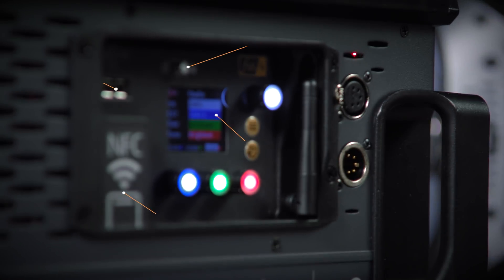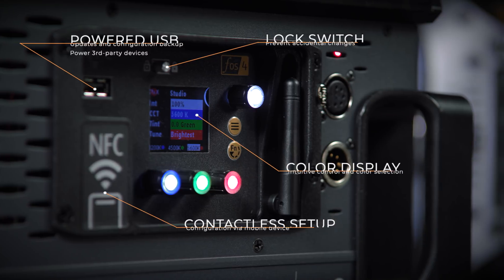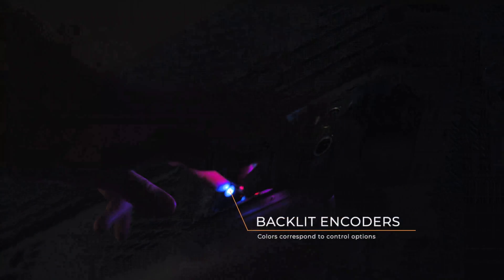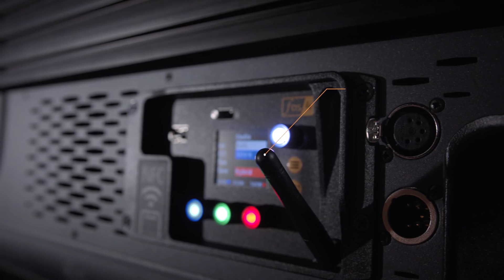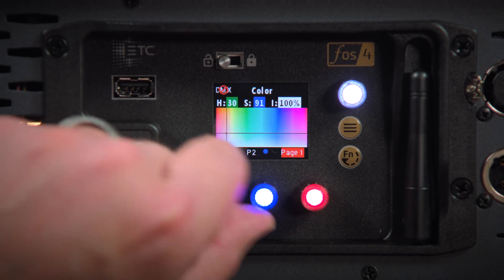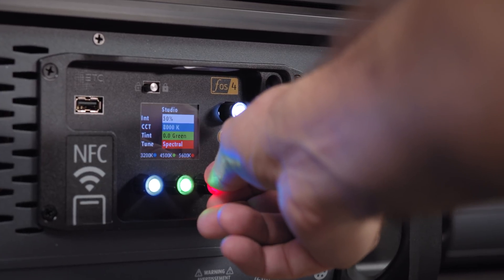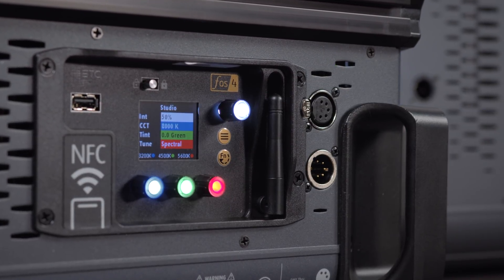My favorite thing about the new panel lights is the user interface. We have a brand new user interface designed specifically for this product line, including backlit encoders that are color changing — they correspond to whatever you're manipulating on screen. I'm excited by features that make this fixture easy to use, like the color picker and the tuning parameter that lets the user select output from brightest, best spectral, or a hybrid combination of the two.